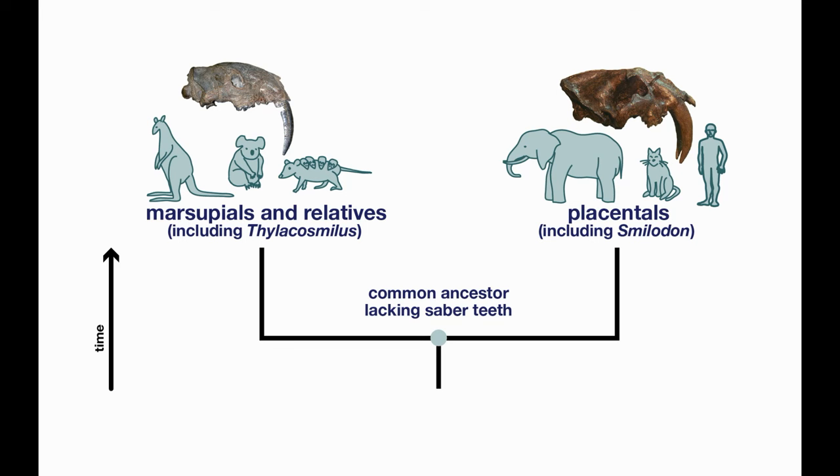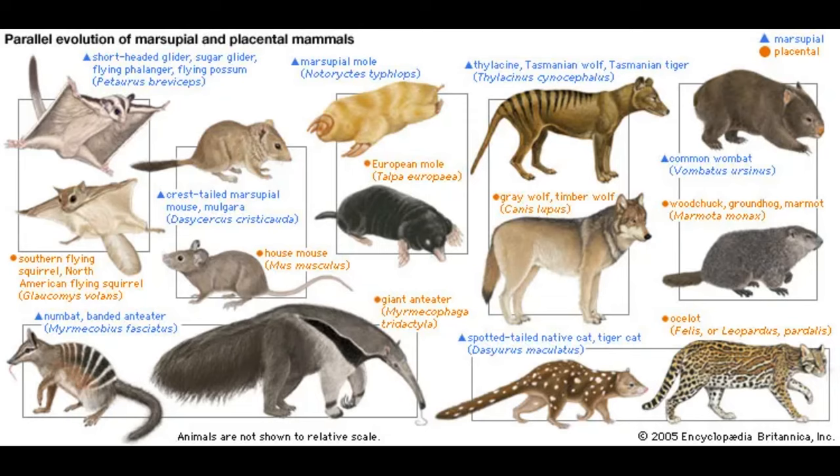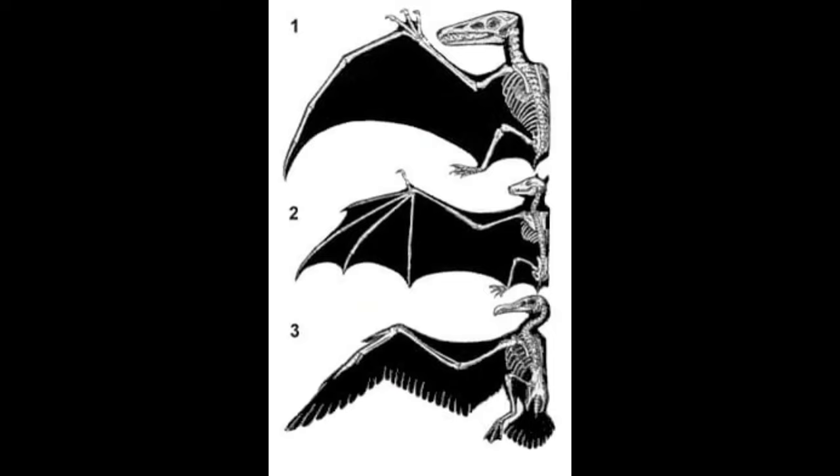Numerous times in Earth's history, different species have independently adapted to similar circumstances with similar solutions. This process is called convergent evolution. In some instances, convergent evolution reflects the physical constraints of a given problem, for which there is only one or a few options to resolve. Classic examples include the convergent evolution of powered flight and the streamlined bodies of aquatic animals.